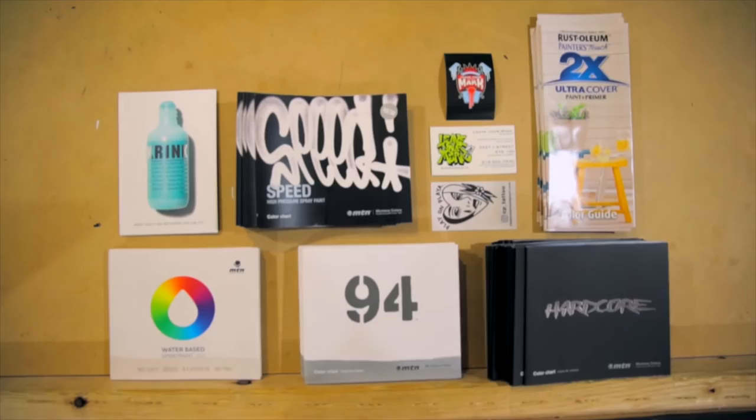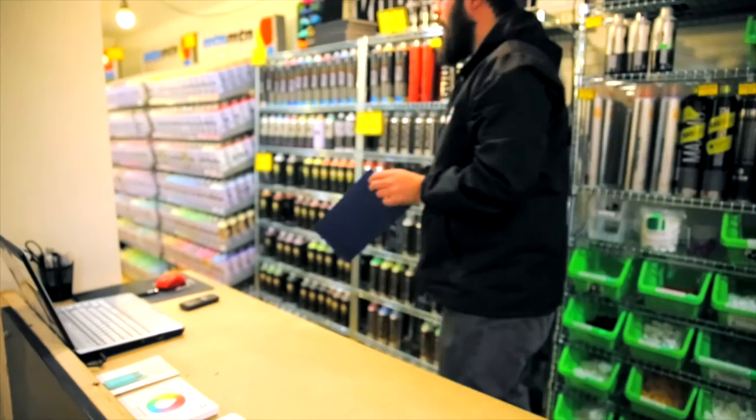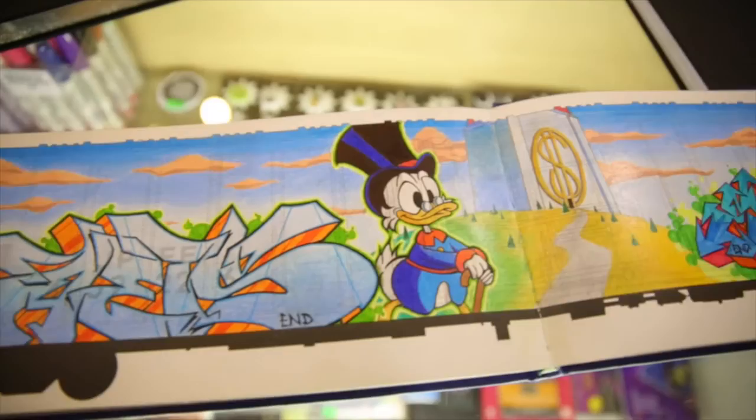We try to stock things that are pretty hard to get or rare. The companies we work with — like Montana, Cobra, Iron Lock — they're always coming out with new things, so I always try to get new products in stock as soon as they come out. We have a YouTube channel where we test products so the customer can see how they work. We try to use everything so when a customer comes in, we can tell them exactly how it works. We have all the color charts for all the paint that we give out for free.